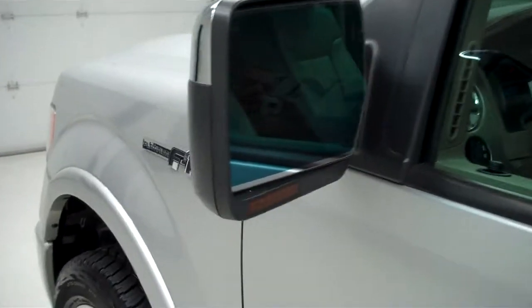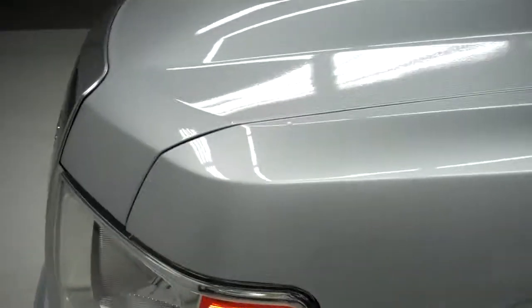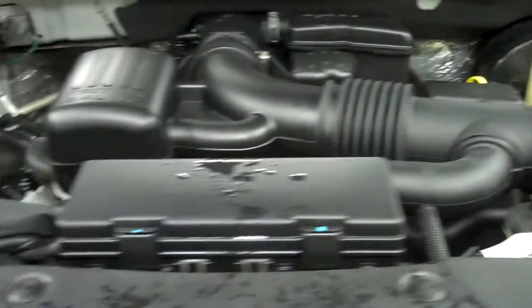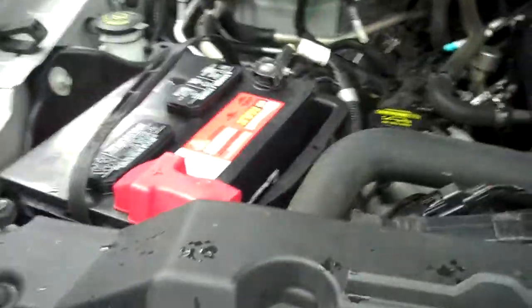Now we'll start her up. It has power-fold mirrors with built-in directional signals. The rest of the body is in great condition, as well as the hood. The engine bay is very clean, and this truck sounds great and runs very smooth.